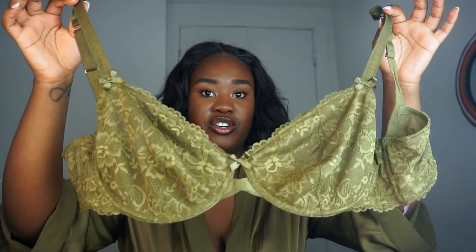I got two bras — this is the second one. It's in military green, also called army green. It's the Unlined Lace Floral Bra as well, just in green — that's the only difference. The support is incredible and the lace is actually really really sexy. Aside from just being supportive, it can give you a whole vibe. Now let's take a look at the receipts.